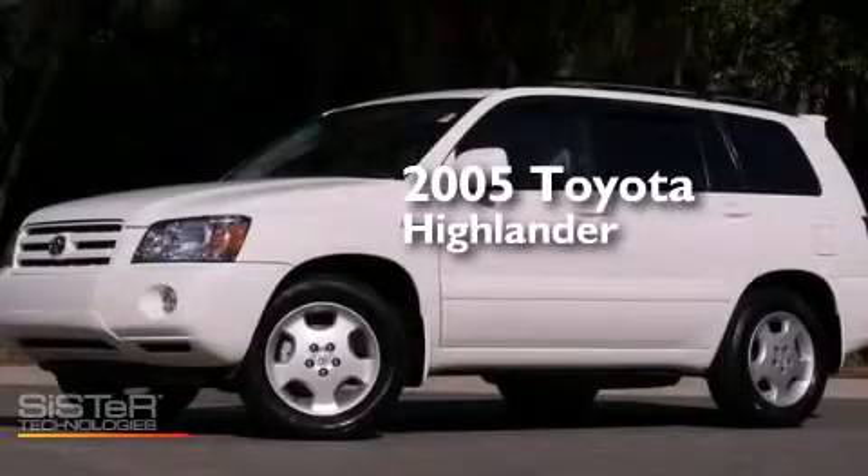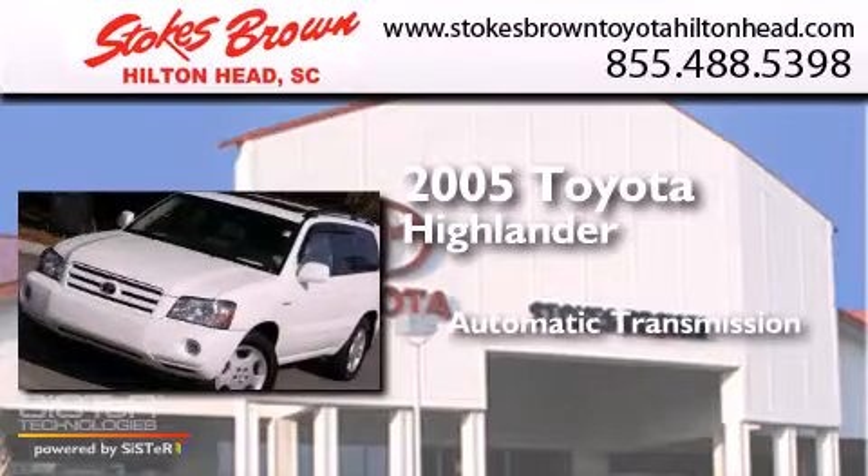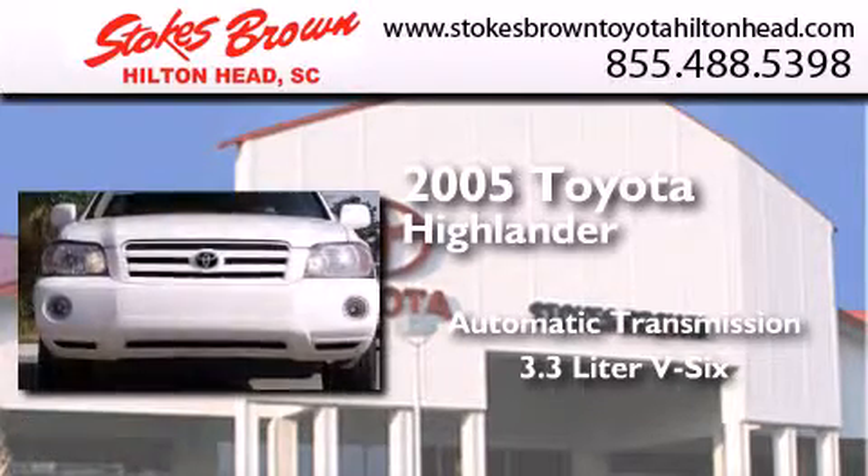This is a 2005 Toyota Highlander. This crossover has an automatic transmission and a 3.3-liter V6.